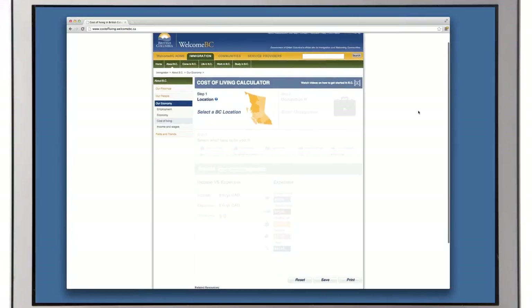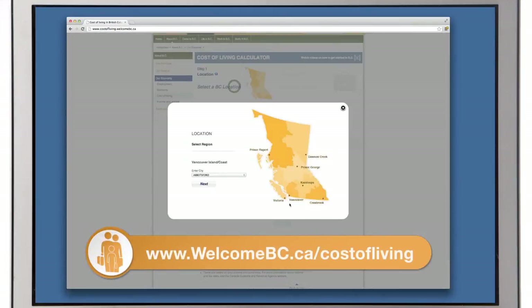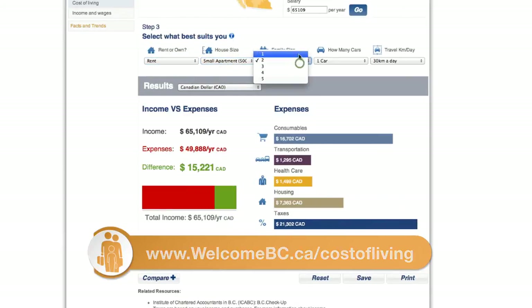You will also need to find a place to live and buy insurance for your home and belongings. The Welcome BC Cost of Living Calculator is a helpful tool for making informed decisions about where to live in BC. It can show you how your expenses will change depending on the city or town you select. The Cost of Living Calculator can be found on the Welcome BC website.